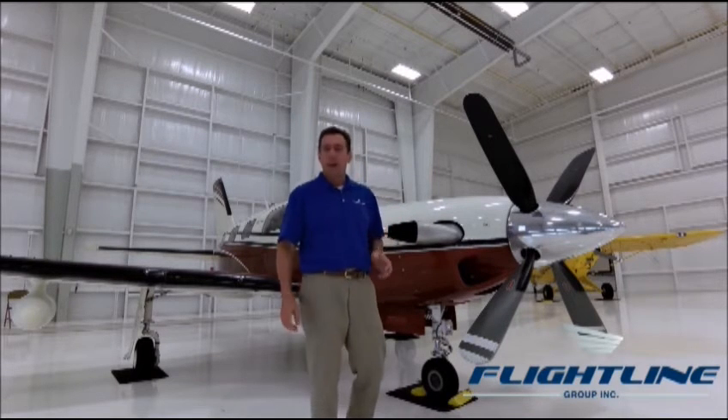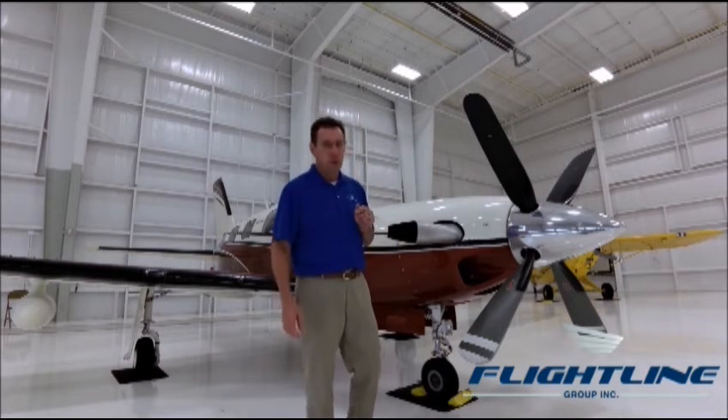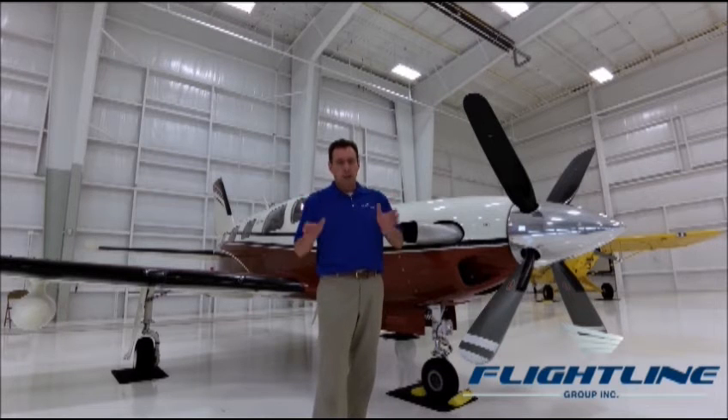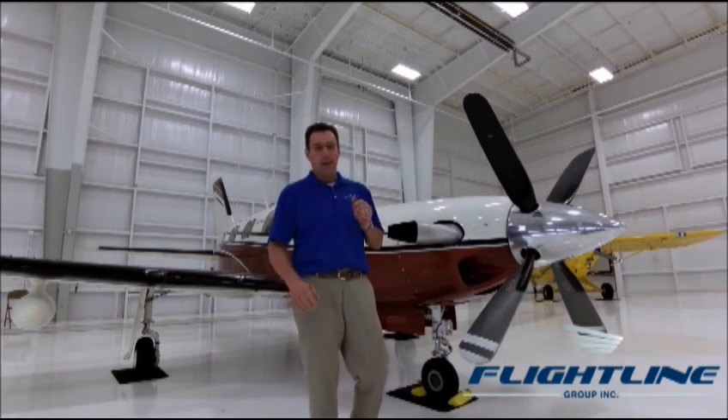This beautiful airplane also comes with a Flightline annual and a fresh hot section as of June 2015. This Meridian is currently based here in Tallahassee, Florida, and it's priced to sell. Give us a call at Flightline Group: 877-359-7473.